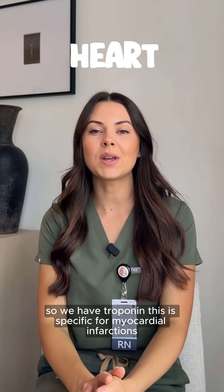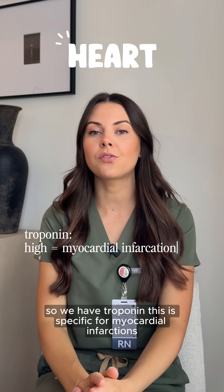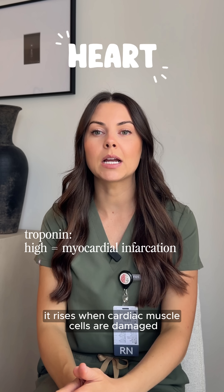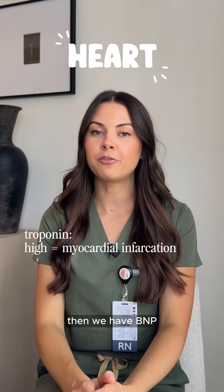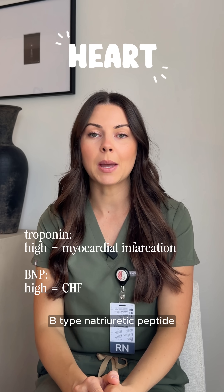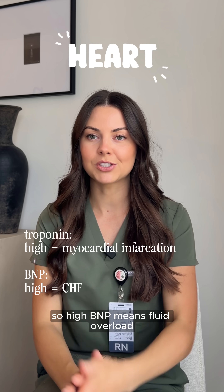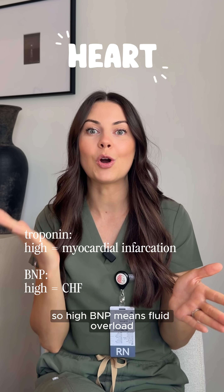Let's start off with the heart. We have troponin, which is specific for myocardial infarctions — it rises when cardiac muscle cells are damaged. Then we have BNP, B-type natriuretic peptide. This is released when the ventricles stretch in heart failure, so high BNP means fluid overload.